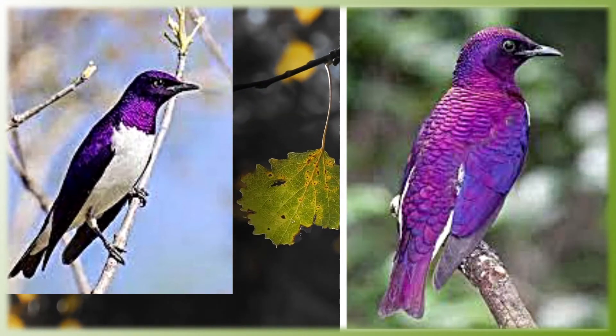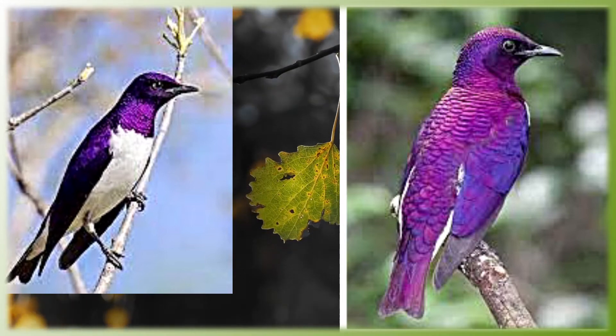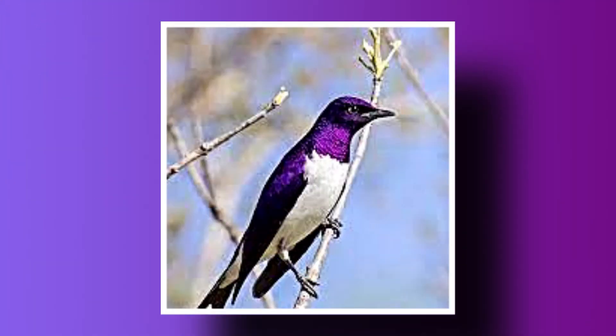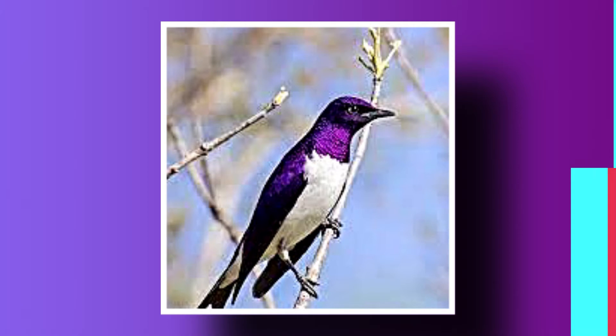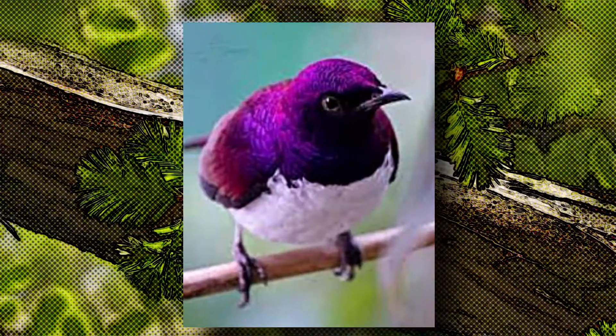Estorninho de dorso violeta. Você já conhecia esse animalzinho? Esse animal fascinante habita as florestas da savana da África continental subsaariana. Embora muitos estorninhos tenham plumagem opaca, o estorninho de dorso violeta é uma das espécies de coloração altamente iridescente.